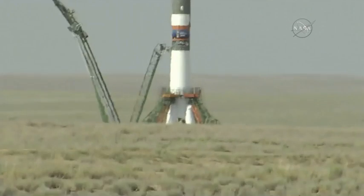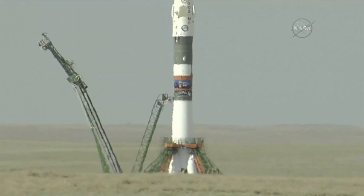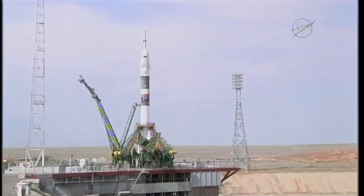40 seconds away — that's the first umbilical tower separating from the booster. You have auto sequence start now. 20 seconds and counting; the ground umbilical to the third stage has been disconnected. And there's the second umbilical tower now separating.